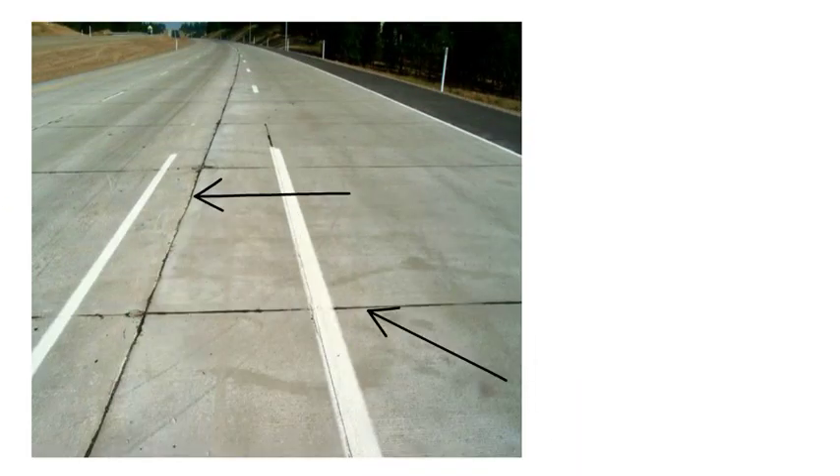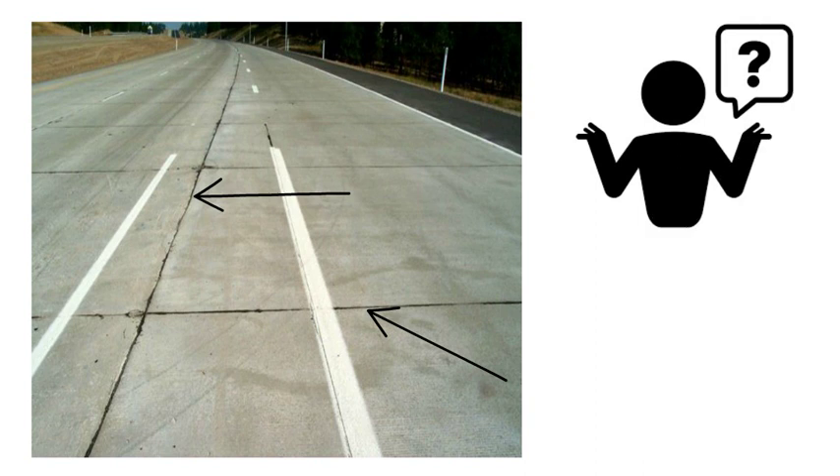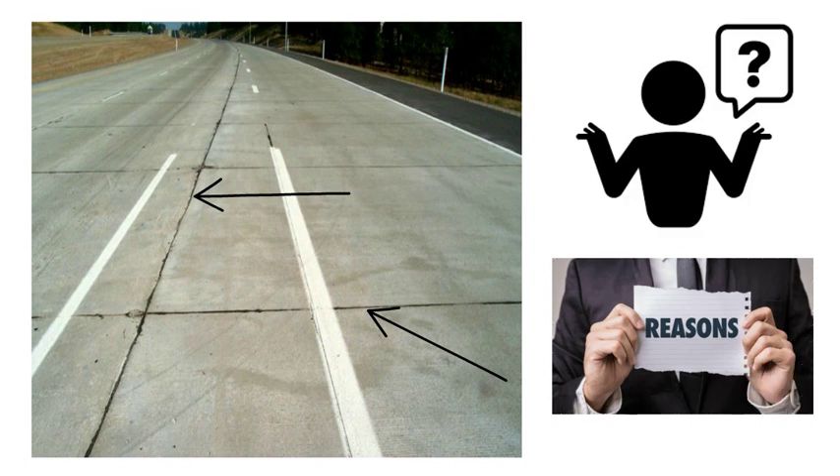Hello friends, have you ever wondered why those lines are meticulously crafted into the surface of our roadways? In this video, we will discuss the reasons behind the presence of these grooves. So let's get started.